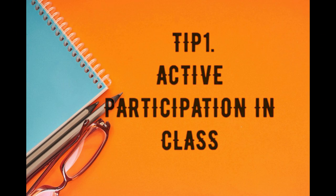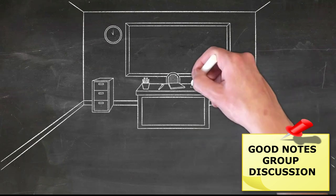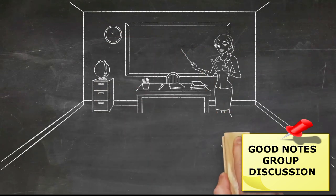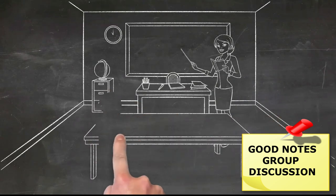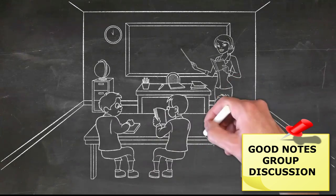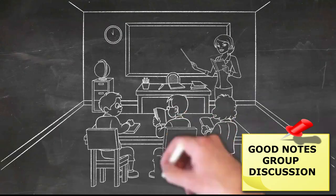Tip 1: Active participation in class. Take notes, ask and answer questions, participate in discussion, and you will be amazed at how much you finish learning in school or college itself. Remember, good notes equals good grades.